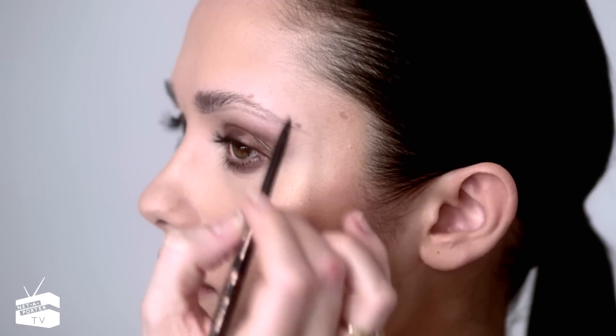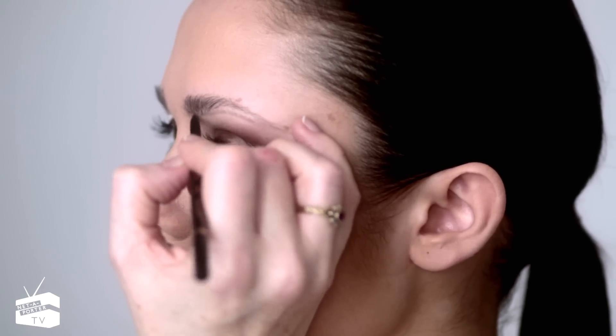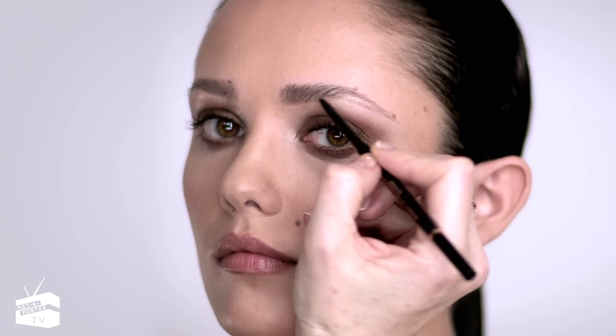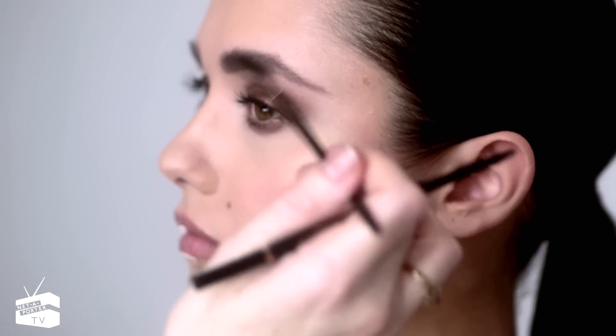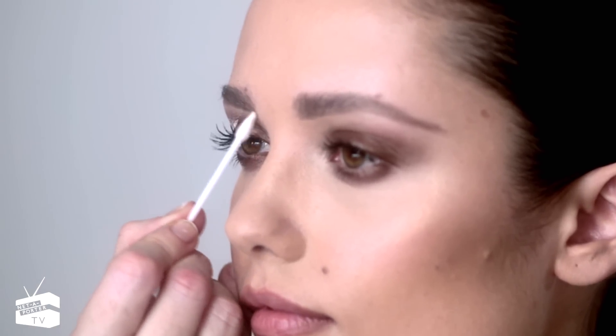My advice to find the perfect eyebrow shape for yourself is to either go with your natural colour or one shade lighter. Fill in the eyebrow hairs in the natural direction in which the hairs grow. I would use a mascara wand to brush through afterwards. You can completely fake how thick your eyebrows are, and if you've drawn too much of a harsh line underneath, just get a pointed cotton tip and blend it in.